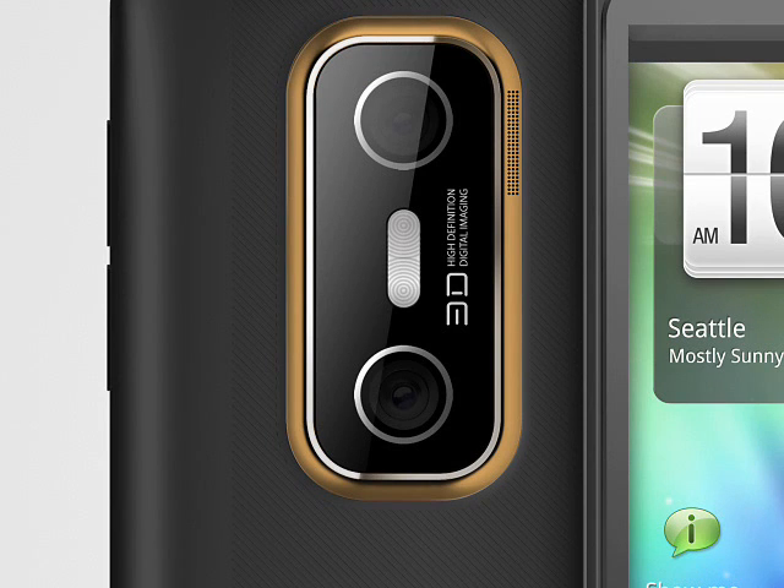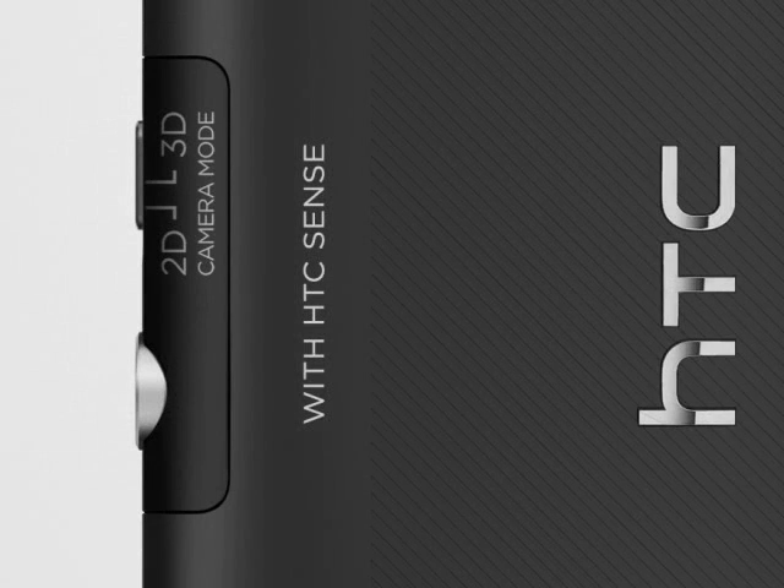On the back is a 3D camera that can take 2 megapixel 3D images and 5 megapixel 2D still photos, along with 3D and 2D video capture in 1080p HD. We think that the 3D video capture capabilities may be even more appealing to many customers than the 3D screen, as the EVO 3D will be a relatively inexpensive way to make their own 3D content. On the front of the EVO 3D is a 1.3 megapixel camera for video calling.